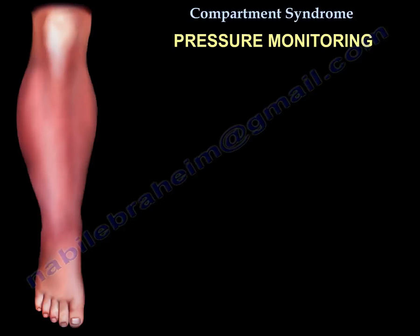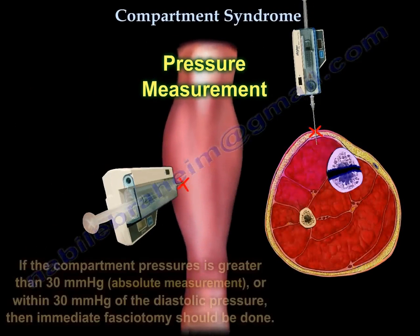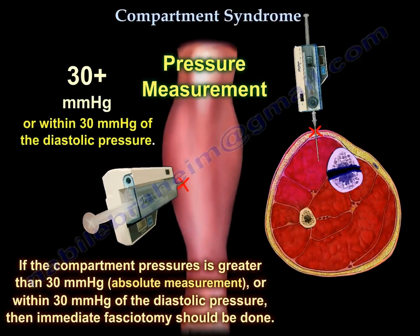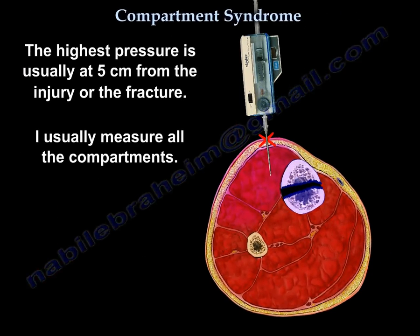You can measure the compartment pressure. It will be increased at an absolute pressure of 30 mmHg, or the pressure will be within 30 mmHg of the diastolic pressure. The highest pressure is usually at 5 cm from the injury or fracture, and I usually measure all four compartments.